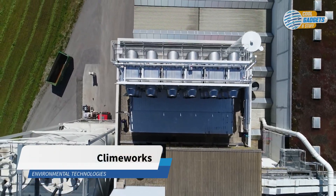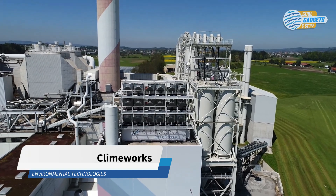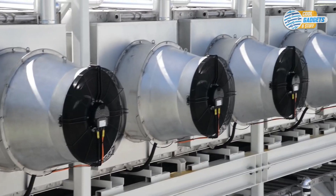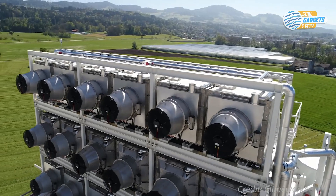Carbon capture is the process of capturing waste carbon dioxide, usually from large point sources such as cement factories or power plants, and depositing it in an underground geological formation where it forms a hard mineral.